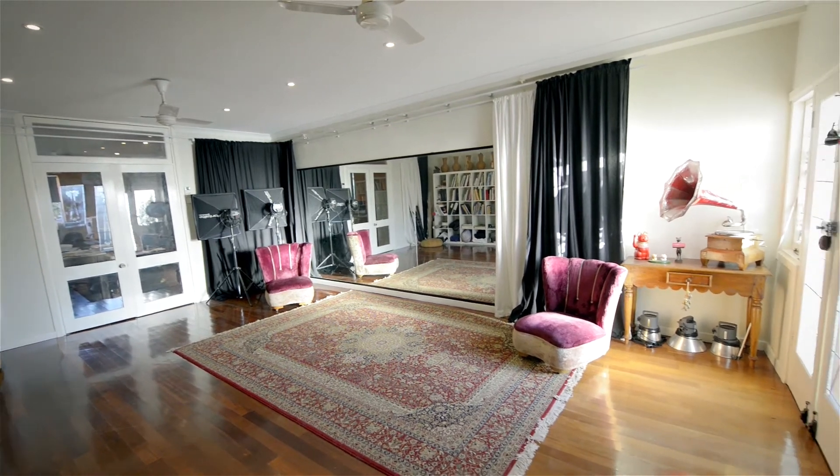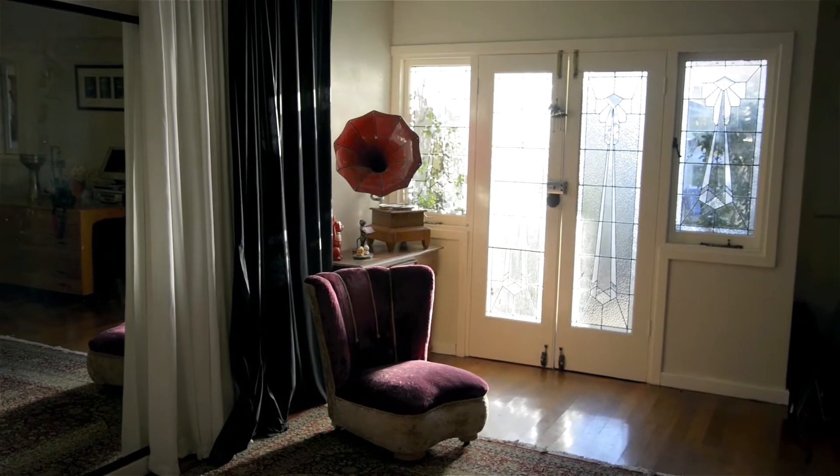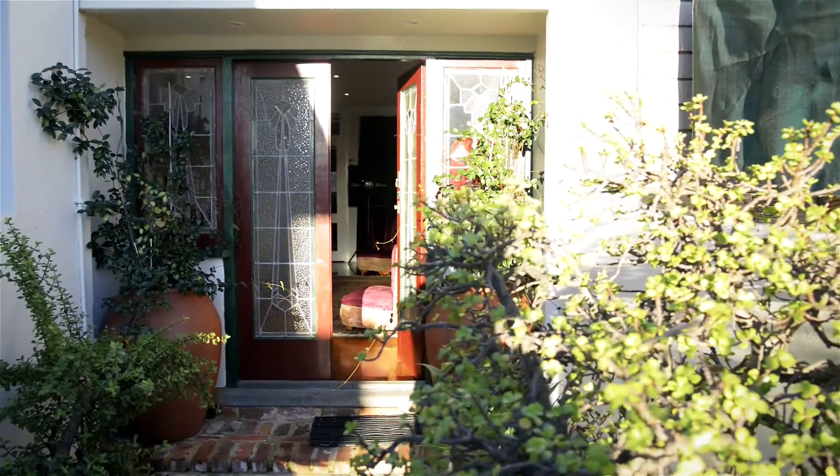I'm an artist and my studio and office is here. It's separate from the house and it has its own entrance, so you don't have to come through the house. It's a really big space.